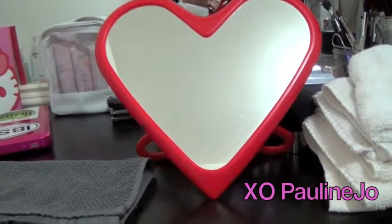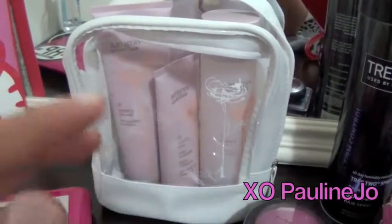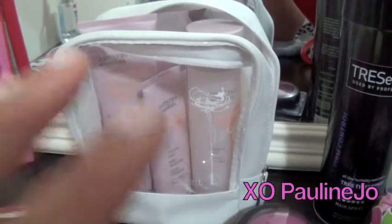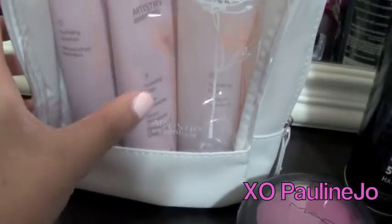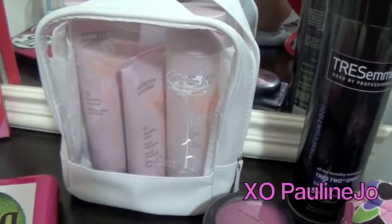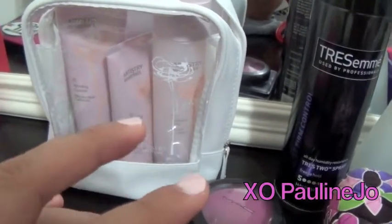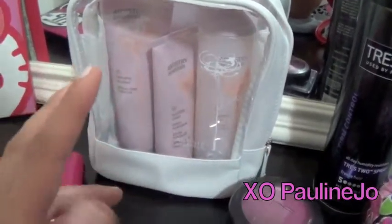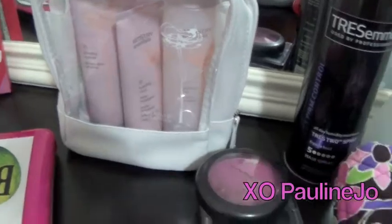Over here I have these Artistry products, which were actually a gift. It's basically the simple skincare — simple in the way that it's the most basic. I also got a makeup bag with it, as you guys can tell it says Artistry right here. There'll be a video coming up where I explain my experience at a medical spot I went to in New Jersey, and my full review of Artistry.